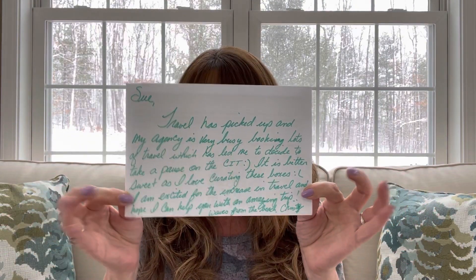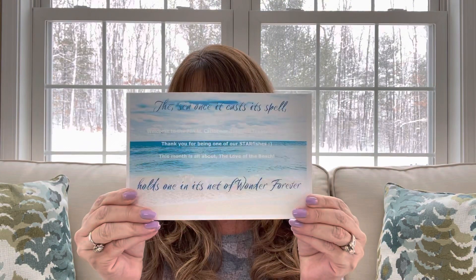Then we have the card. So let's go ahead and get on the inside of the card now. It says: 'The sea, once it casts its spell, holds one in its net of wonder forever.' It says: 'Welcome to the final Caribbean Inspired Treasures box. Thank you for being one of our starfishes. This month is all about the love of the beach.' One of the things she does in her boxes which I thought was so unique is she actually writes a paragraph and within this paragraph she goes over the items inside the box. The bottom of the pamphlet says benefits of travel: book with an expert, destination knowledge, convenience, cost savings, saves you time. For more travel tips go to www.yourcaribbeaninspiration.com. I'm going to miss you, girl.